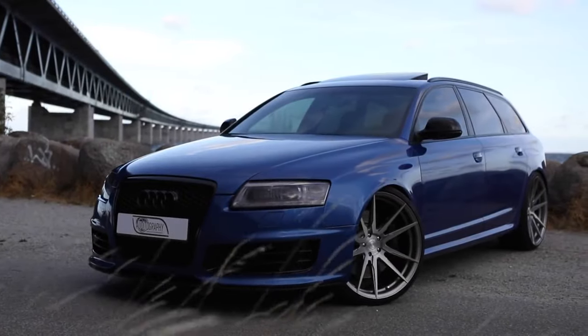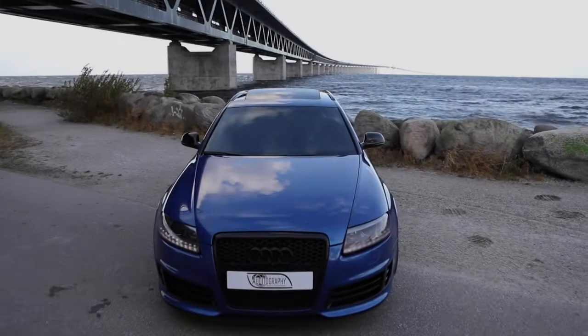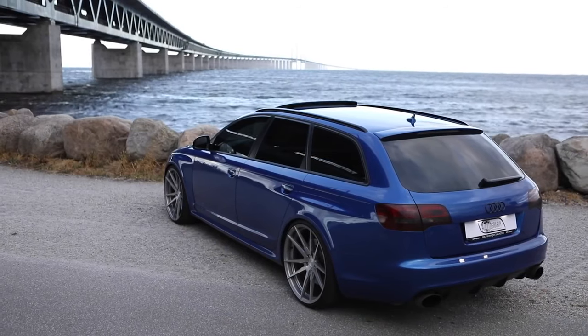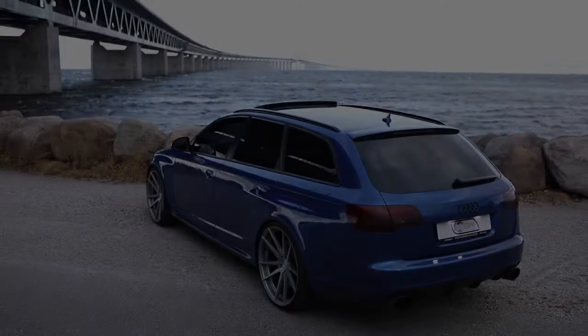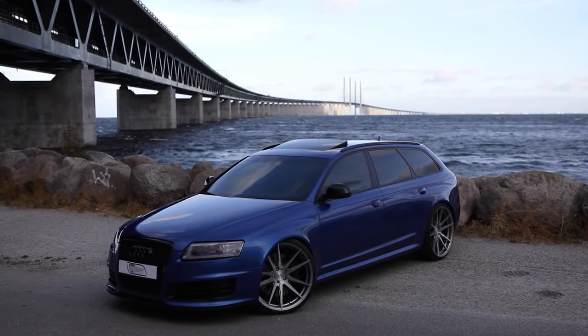The RS6 was awarded a maximum 5-star crash safety rating by Euro NCAP, along with an impressive 4 out of 4 stars for child safety. It comes with six airbags as standard — twin front, side, and curtain.